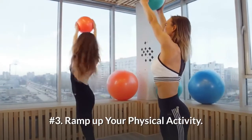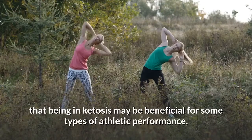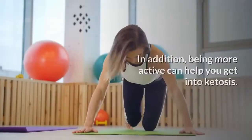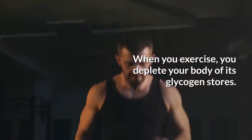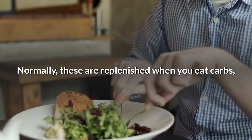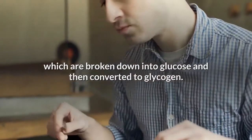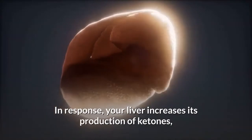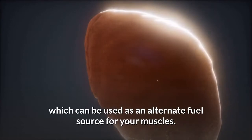Number 3: Ramp up your physical activity. A growing number of studies have found that being in ketosis may be beneficial for some types of athletic performance, including endurance exercise. In addition, being more active can help you get into ketosis. When you exercise, you deplete your body of its glycogen stores. Normally, these are replenished when you eat carbs, which are broken down into glucose and then converted to glycogen. However, if carb intake is minimized, glycogen stores remain low. In response, your liver increases its production of ketones, which can be used as an alternate fuel source for your muscles.